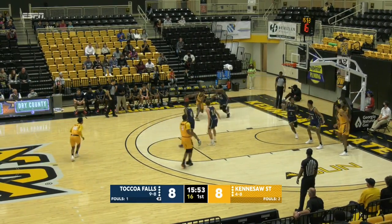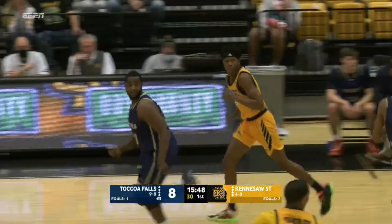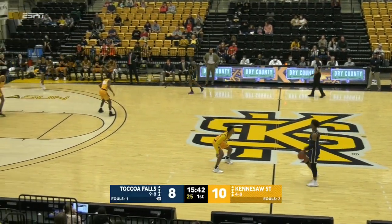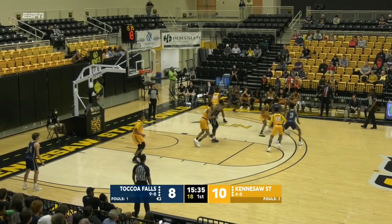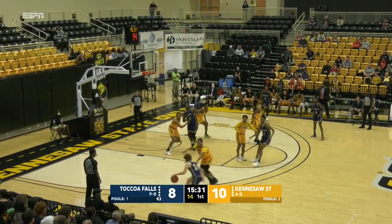Brandon Stroud in off the bench — steps back with a long two and it rolls through. This is what he has in his bag: the ability to break someone down one-on-one and just pull up on them. We haven't seen this much in the season so far, but if he can provide this for the Owls, they become a different team. He and Alex Peterson check in off the bench. Jameer Moultrie just came in prior to the media timeout.